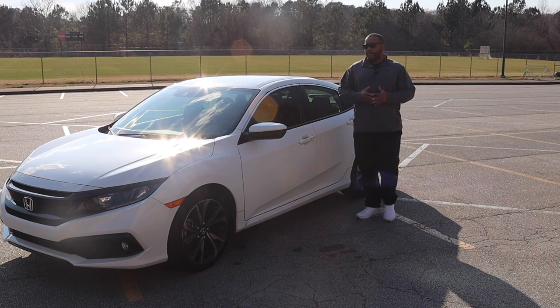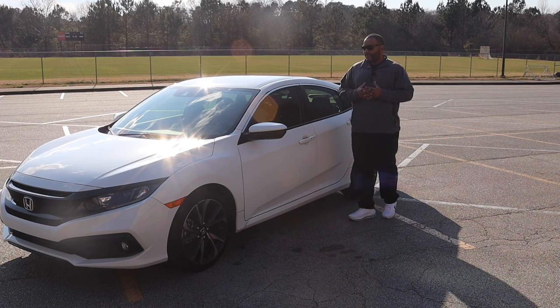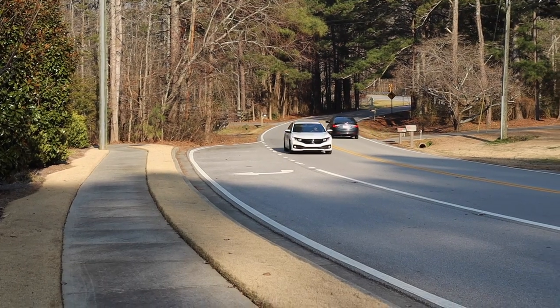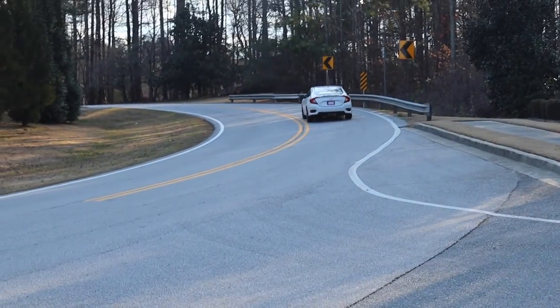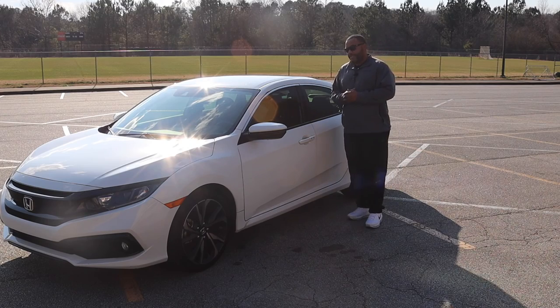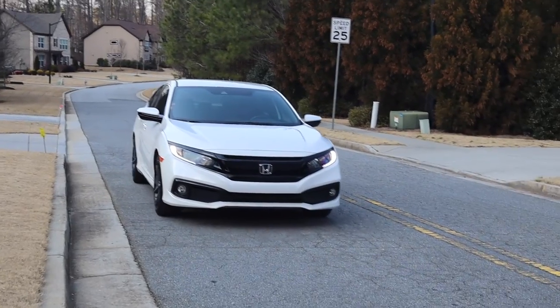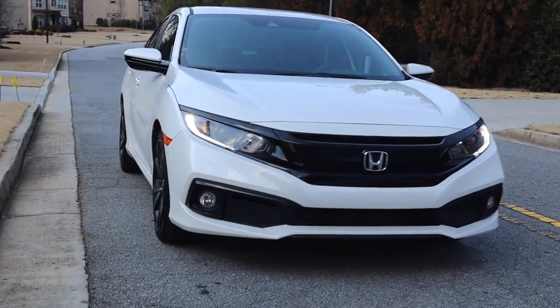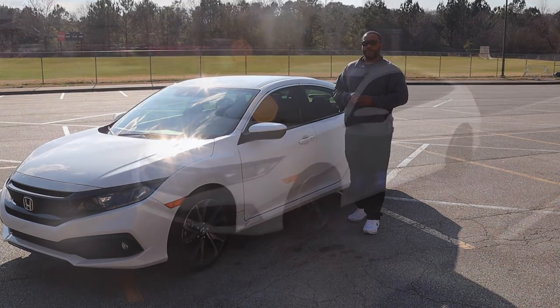Coming up this week we've got the all-new Honda Civic Sport. We're going to see if this is the last resort of the gasoline gas savers as EV models are taking over the planet with everybody going electric. We're going to test this thing out and see if it has what it takes to still stay competitive in that range. I'm Jay Walker, you're watching Life Off-Road right here on J-Dub Motorsports.